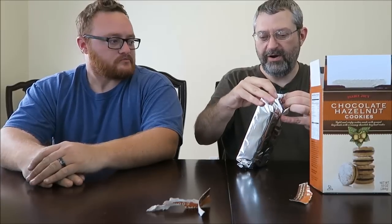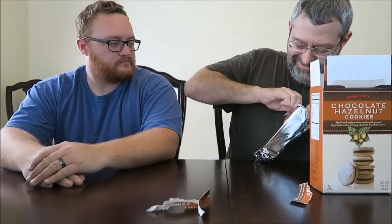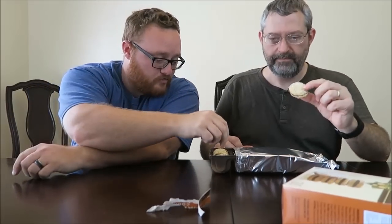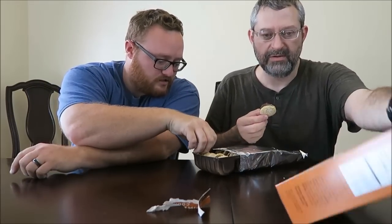Okay, this one has a plastic tray. I'm surprised that Trader Joe's has a plastic tray — almost everything there is recyclable. It looks like a very cheap plastic tray. There's the cookie. That looks like a good cookie.